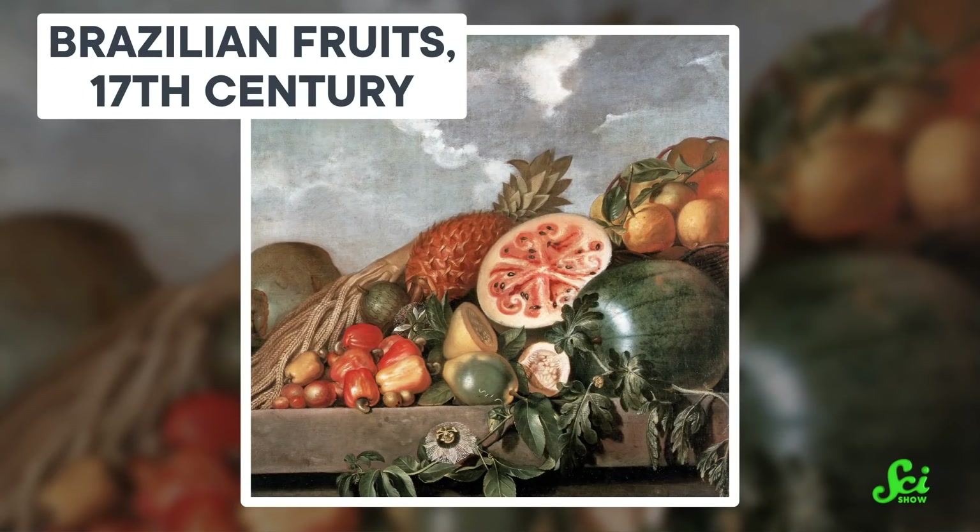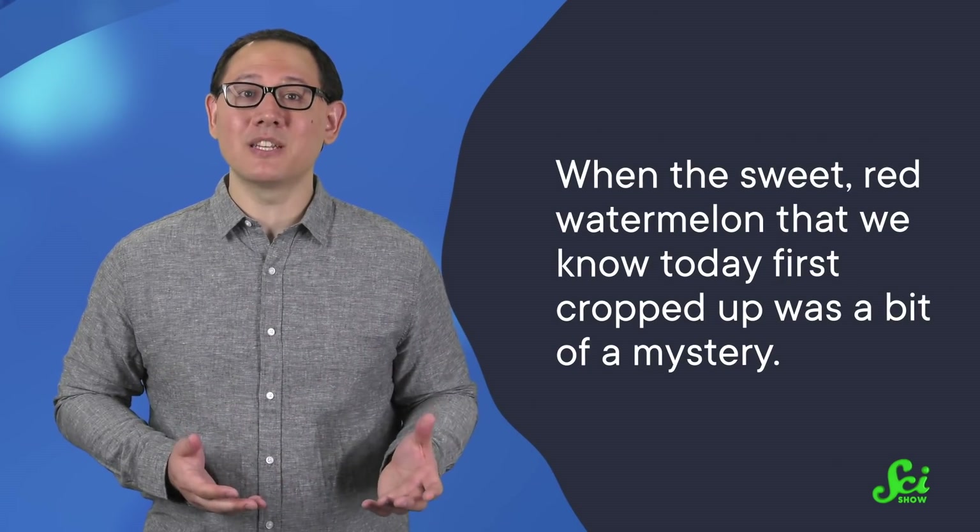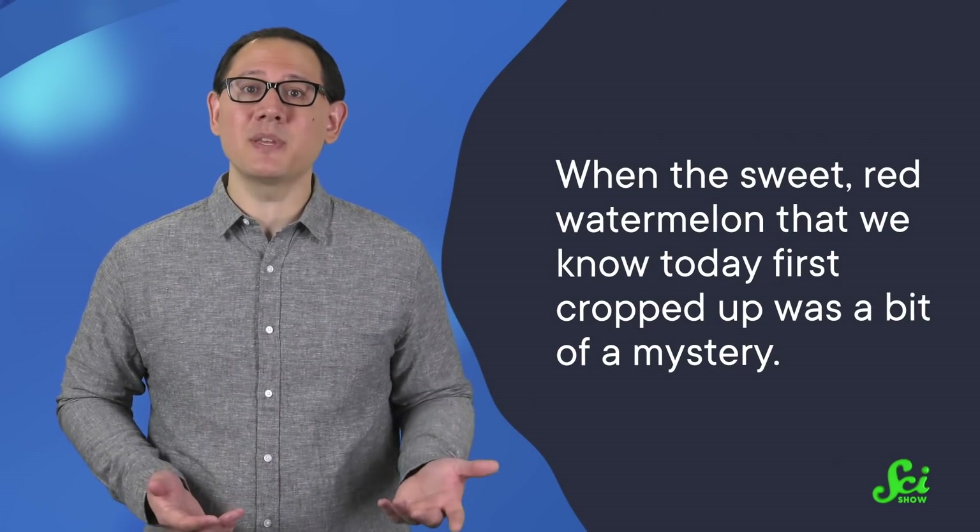Up until a few years ago, botanists weren't sure where and how exactly watermelons were domesticated. Ancient, undomesticated watermelon varieties were white, bitter, or bland tasting — all around, not very nice. It's thought that there were some small sweet versions out there, mostly in central Sudan. But when the sweet, red watermelon that we know today first cropped up was a bit of a mystery.